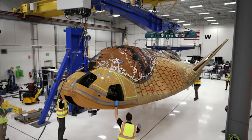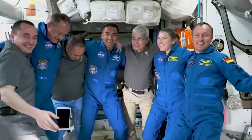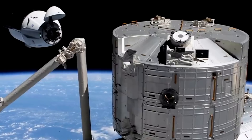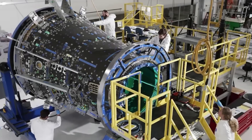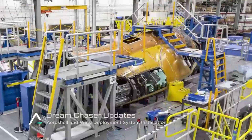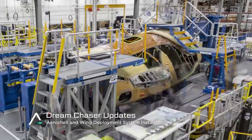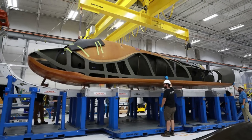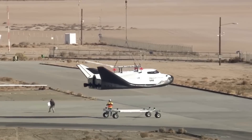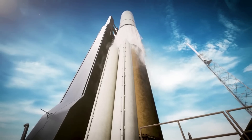Things are starting to ramp up quickly as Dream Chaser gets closer to its maiden flight. Only days ago, the company announced astronaut training and practice for the first launch. Now, significant physical developments with the Tenacity test article are being completed. Just earlier today, Sierra Space announced that for the first time they powered on Dream Chaser — a big deal considering they've been constructing and working on Tenacity for years. The successful power-up means that final testing is right around the corner and it will be time to launch.